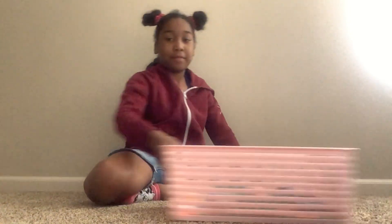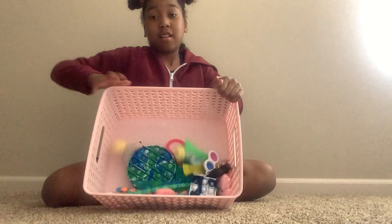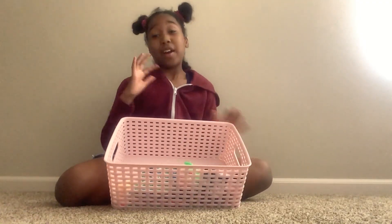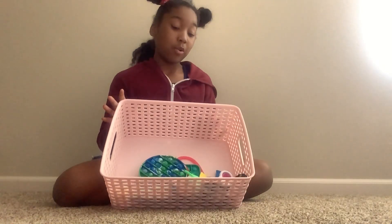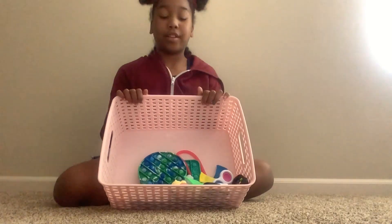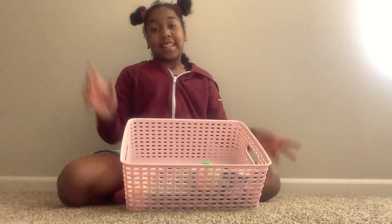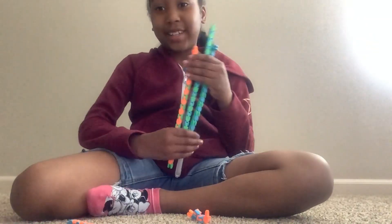Hi guys, welcome back to my channel. Today I'm going to be doing something super duper fun — I'm going to be rating my fidget toys. These are all my fidget toys. Tell me down below in the comments if you would like a fidget toy. I'm not going to be rating all of them, just a few. So let's get started. These are Wacky Tracks.